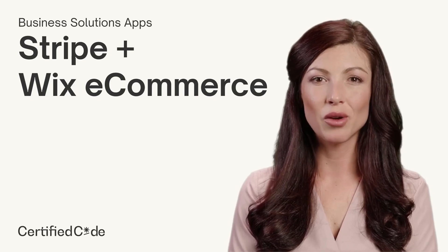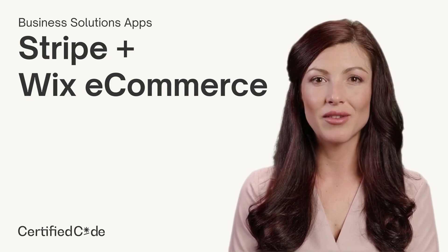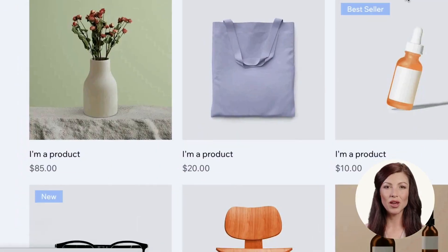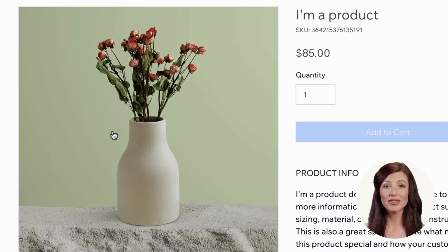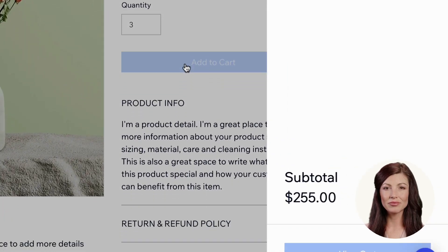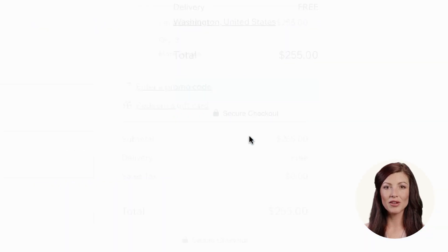Stripe is now available in Wix e-commerce with business solution apps by Certified Code. Let's see how it works. Customers can browse the products on your site as usual, select a product and its options, and then add it to the cart. Customers will then go to the Wix cart and checkout page.